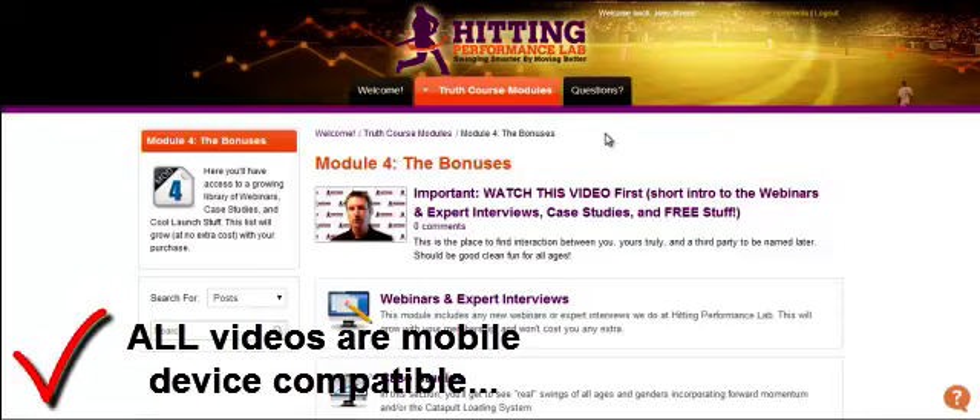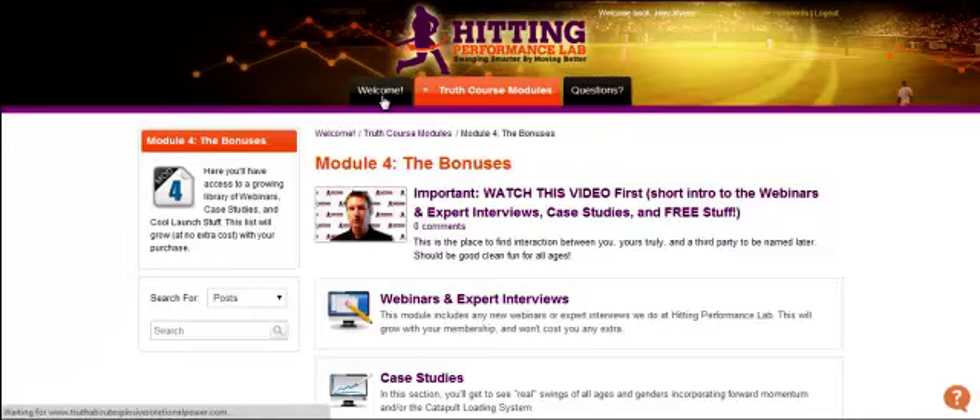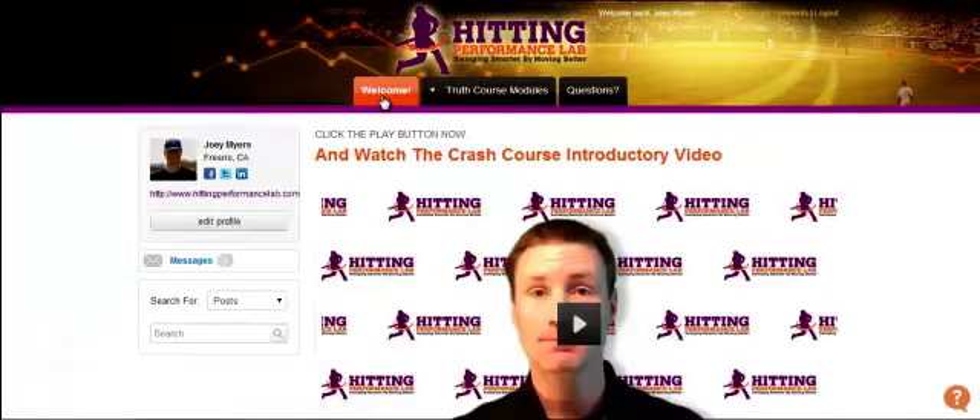I want to note that all the videos in the course are mobile device optimized. So you can watch any of these videos from any device, whether it's a computer, a phone, or an iPad — these videos will be nicely framed in whatever mobile device you're working on.